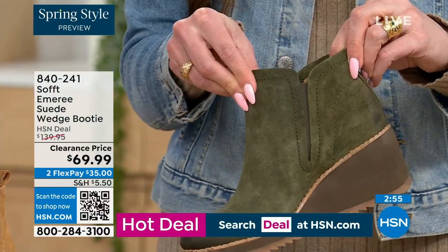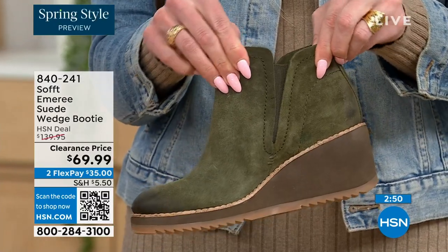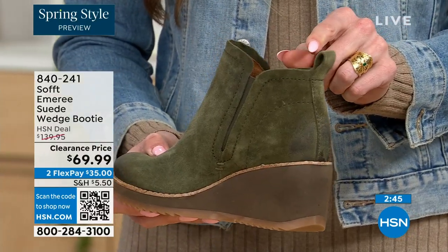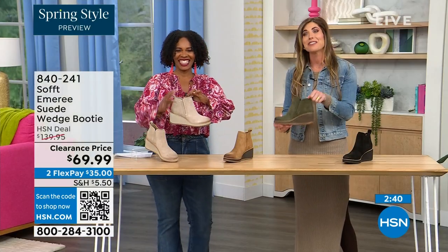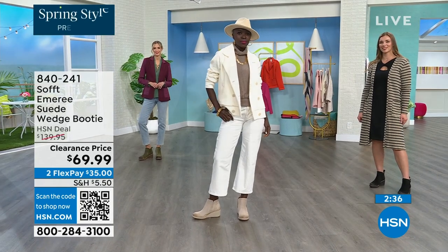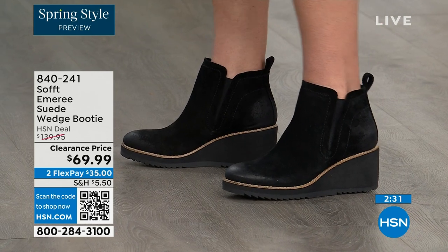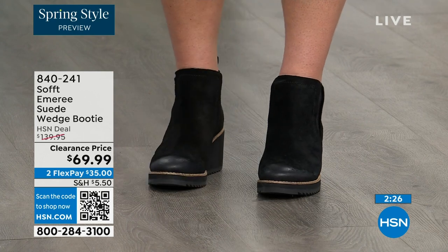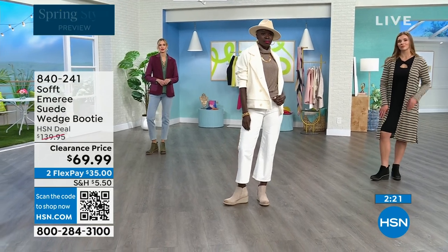These are a true slip-on booty — there's no zipper. You slip right in and you can see that beautiful goring that moves with you, so nothing's restricting you. There's a cute little pull tab on the back that matches, so we're not going to have you breaking any nails trying to get them on. There is incredible cushioning from the heel all the way to the ball of the foot — cushioned heel to toe.